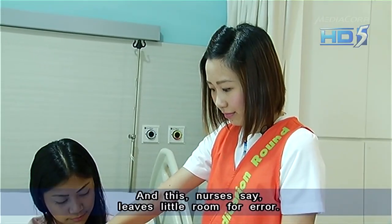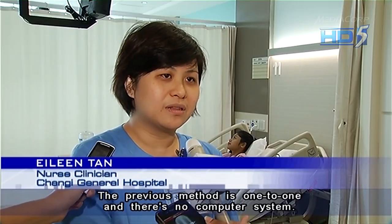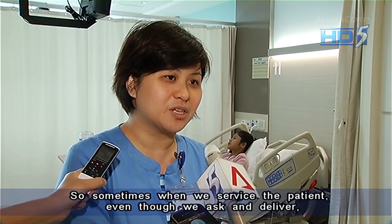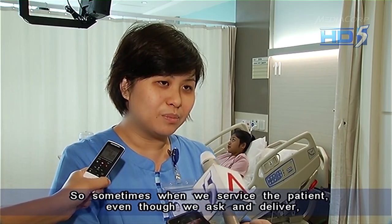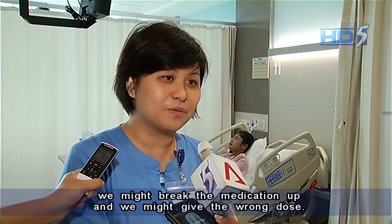And this, nurses say, leaves little room for error. The previous method, because it is one-to-one with no computer system, means that sometimes when we serve the patient, even though we ask, when we deliver and break the medication out, we might give the wrong dose.